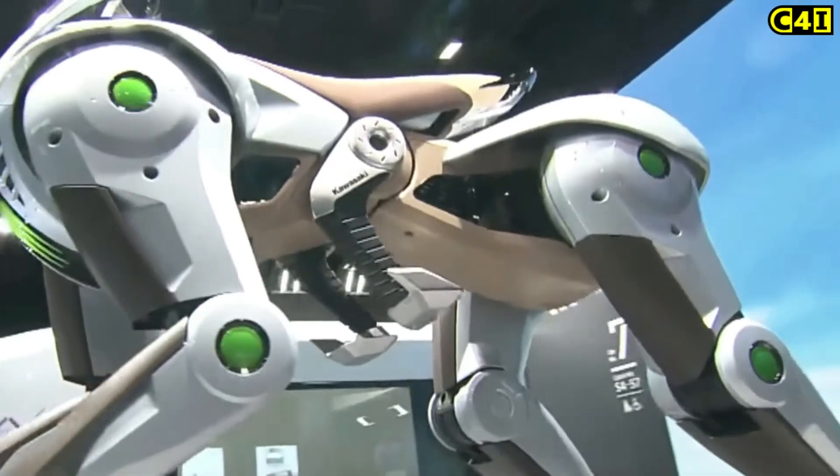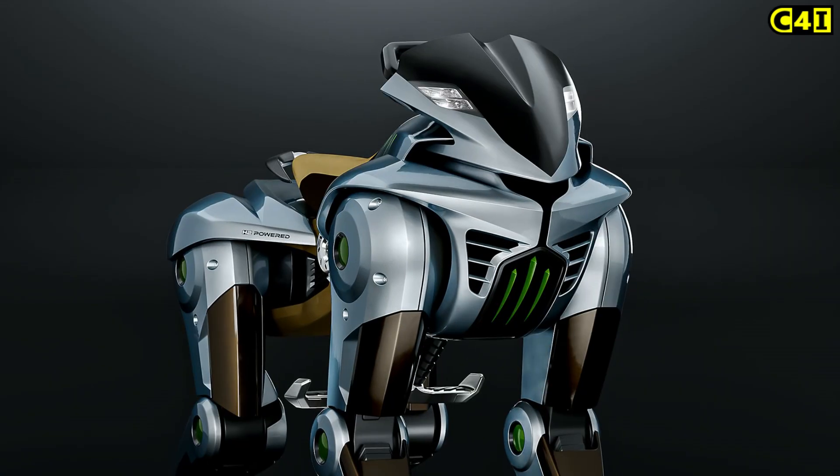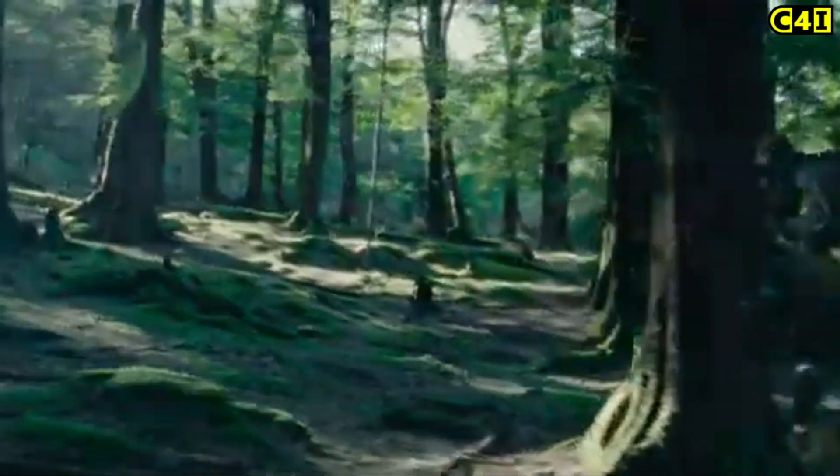Corleo's body features a streamlined shape made from metal and carbon materials, with a head-like front shield reminiscent of motorcycle aesthetics. Built-in lights ensure visibility in various conditions.